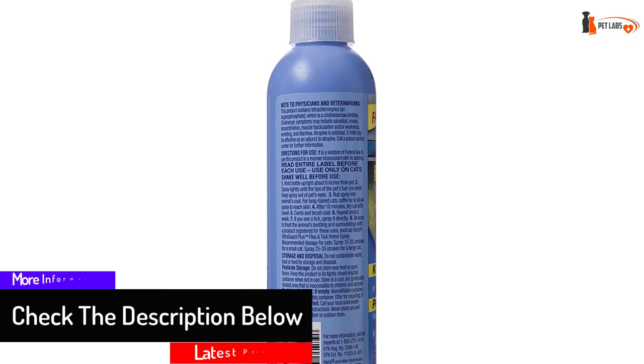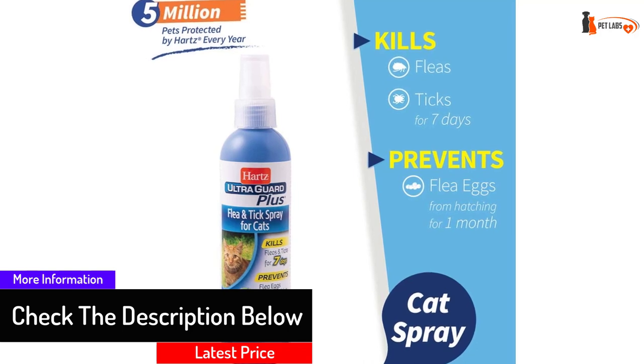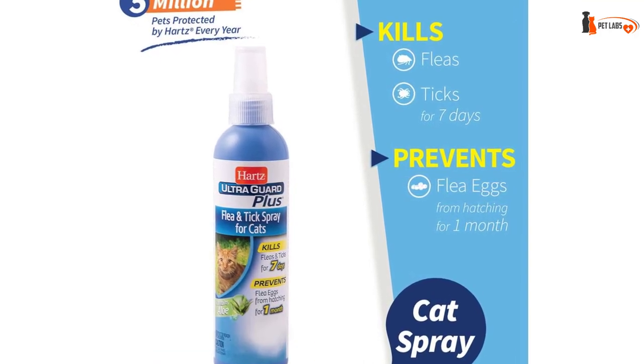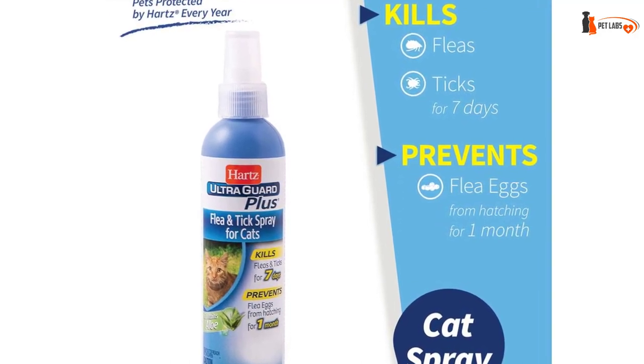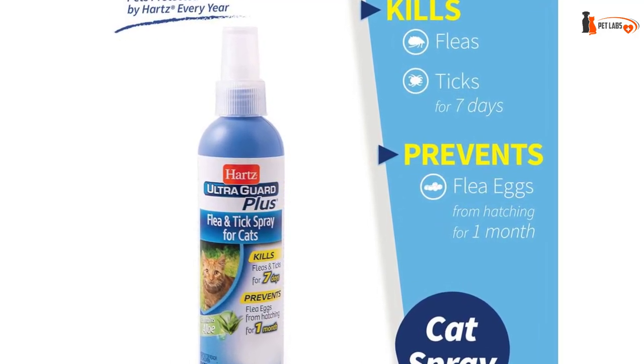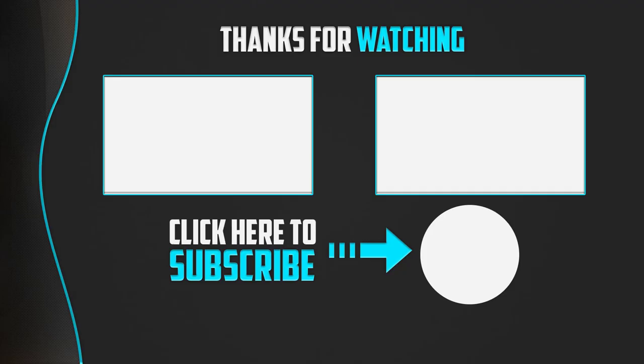This tick prevention for dogs comes in a convenient spray bottle that weighs 16 ounces, comes with a fresh scent, and is enriched with aloe to help soothe any itching. Hartz Flea and Tick Repellent can be used on puppies at least 12 weeks old. Thanks for watching, guys. I hope you liked this video. If it was helpful, please like, comment, and subscribe. If you have any questions related to these products, leave a comment below and I will get back to you as soon as possible.